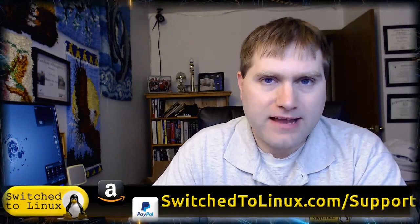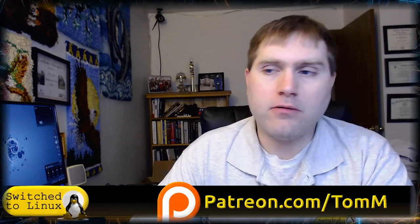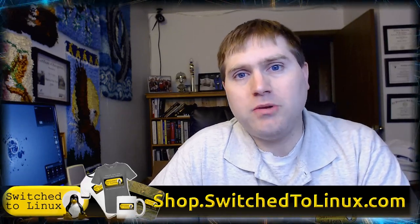Thanks for making it to the end of the video. If you'd like to help support Switch to Linux, check out our website at switchtolinux.com/support — that has all the current ways to support the channel, including Amazon links, a PayPal link, and a Patreon page at patreon.com/TomM. If you want a mouse pad, coffee cup, t-shirt, or anything like that, check out shop.switchtolinux.com. Thanks for watching, and I hope you enjoy switching to Linux.